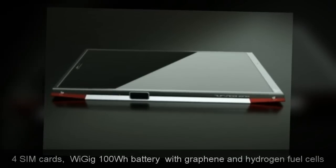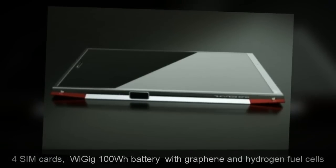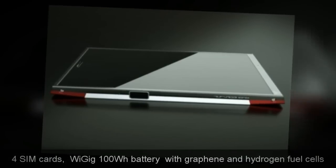4 SIM cards. 100Wh battery with graphene and hydrogen fuel cells.